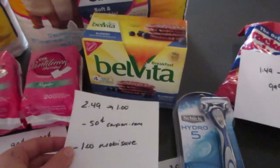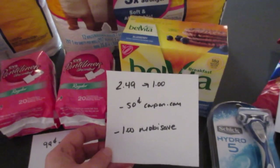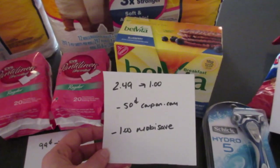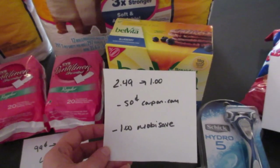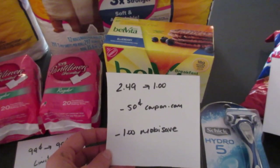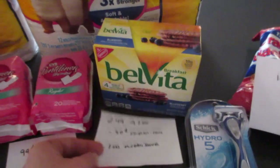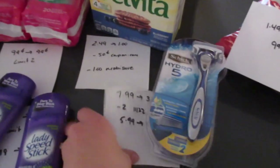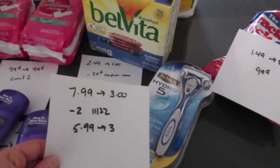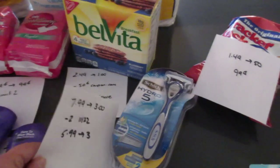The BelVita breakfast biscuits are $2.49 and you get back $1. There is a 50-cent coupon on coupons.com, so you'd pay $1.50 and get back $1 from CVS. There is also a $1 Mobi-Save rebate. The Schick Hydro is $7.99 and you get back $3 — I had a $2 coupon from today's paper, so I paid $5.99 and got back $3.